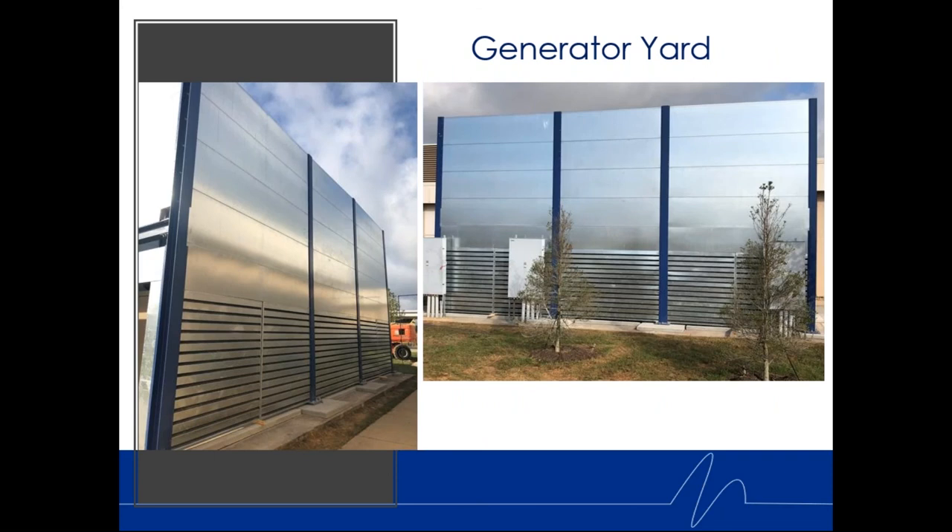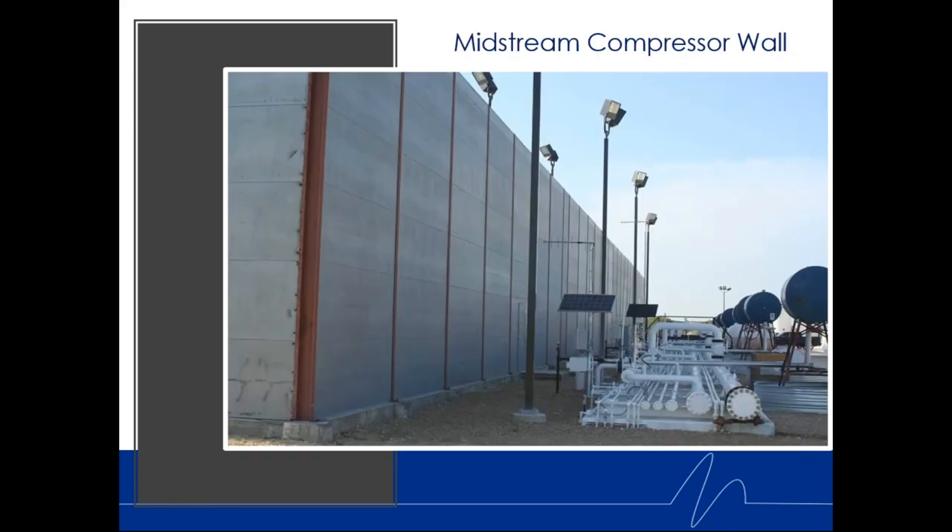This is a generator yard where enclosures around multiple generators were still too loud — even with hospital-grade engine exhaust silencers. We designed a barrier wall system with Kinetics blue structural steel and a mill finish (the client didn't want to pay for factory paint). Galvanized G90 holds up well over time and can be painted later. Another project shows a 40-foot freestanding wall at a midstream compressor site — in this case we used a dull finish to avoid reflection or hot spots on the gas compressor site.